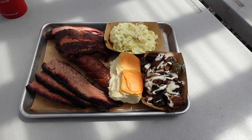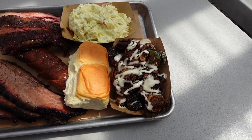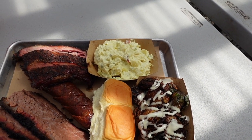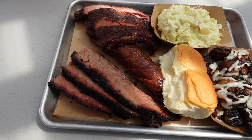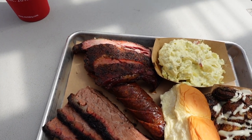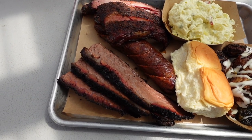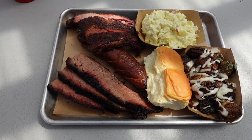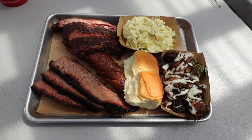I got the three meat platter. We got brussels sprouts — ran into Cooking with Cad and he said I absolutely had to check those out. Some potato salad for the sides. For the meats, we got brisket, hot link, and ribs. I did not ask for anything in particular on the brisket, so it looks like they just gave me some moist fatty brisket. I'm perfectly okay with that. Let's dig in.